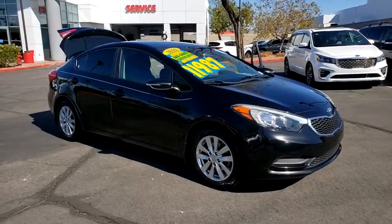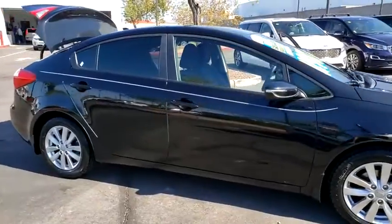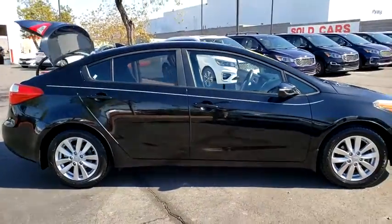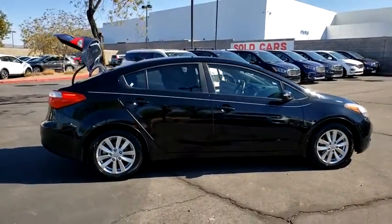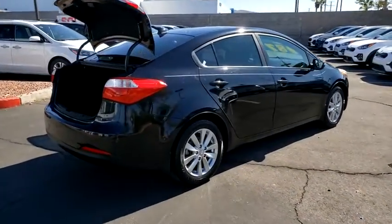Come test drive the 2016 Kia Forte. If you're looking for a trendy and feature-laden compact sedan, the Kia Forte is for you. It offers an exceptional combination of innovative design, high-quality engineering, and outstanding value.